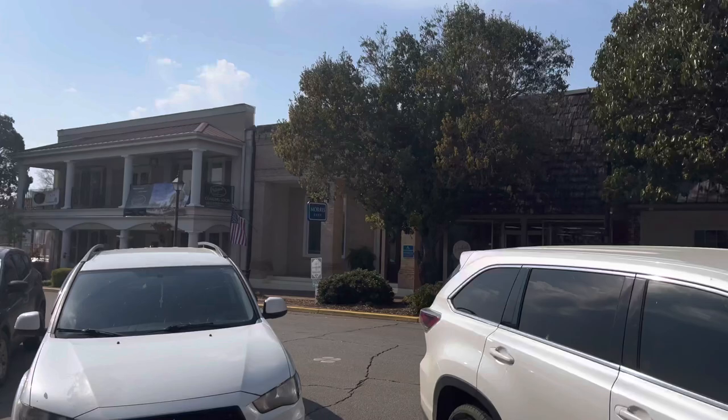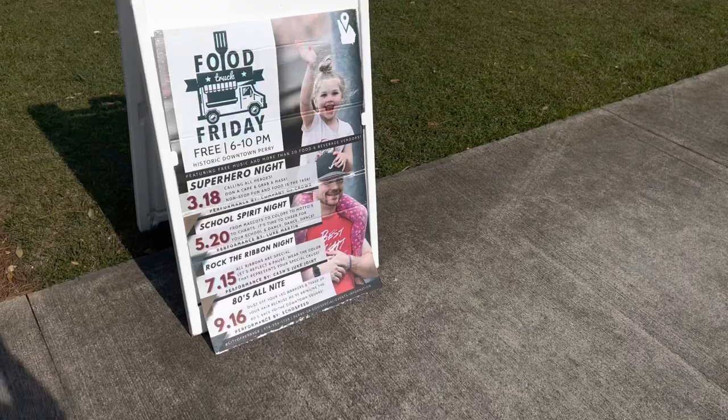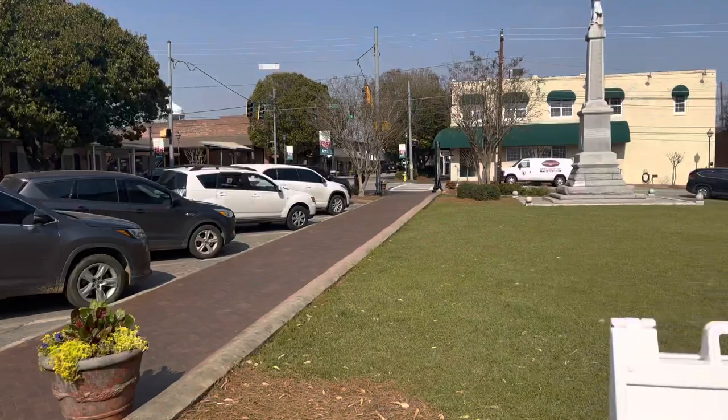Morris Bank. Nice little downtown. Here's something cool - Food Truck Friday. Free to the public, 6 to 10, featuring free music and more than 20 food and beverage vendors. Then they have special nights where they do stuff. So I guess all out here they have food trucks and stuff. I'll have to check that out.